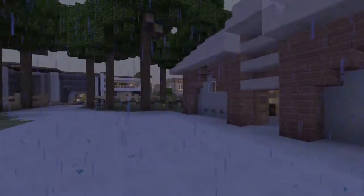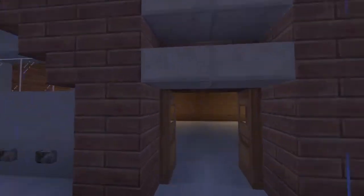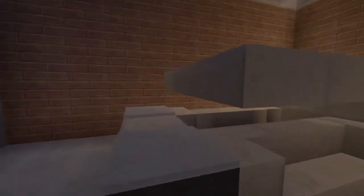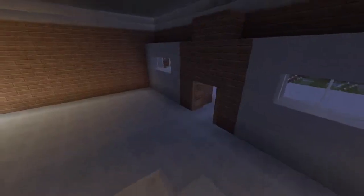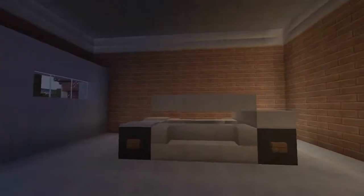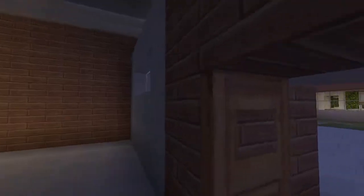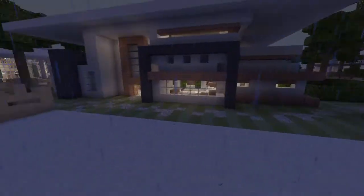Over here we have the garage — pretty nice looking garage with a car in it that PVP Canadian half finished. He made this car for me but didn't finish because I exited the world. I think the front's a little longer. It's his Model T Ford, so some of you probably recognize it — he put it on the sub world.